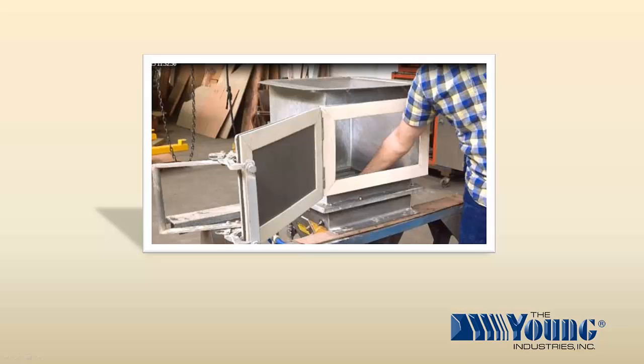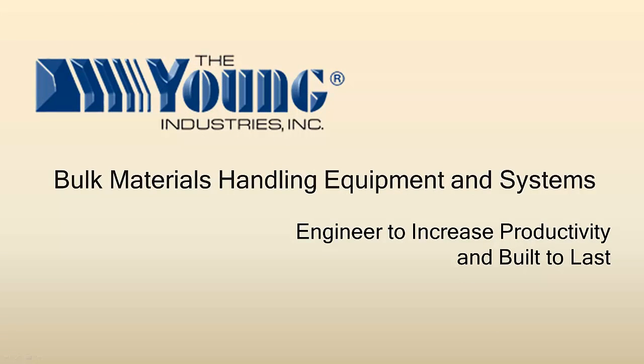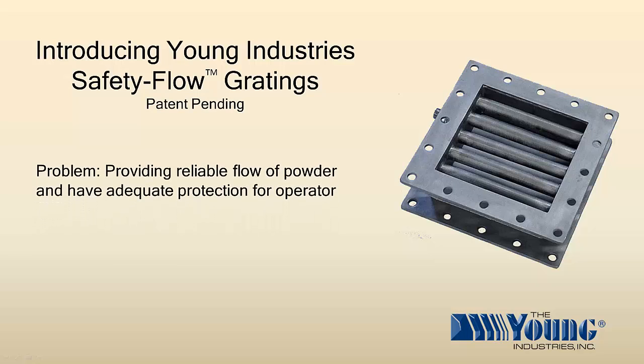This product is called Safety Flow Grading and will allow the operator to have access to powder in a hopper and also be protected from rotating equipment pinch points. Young Industries Safety Flow Grading provides reliable flow of powder and adequate protection for your operators.